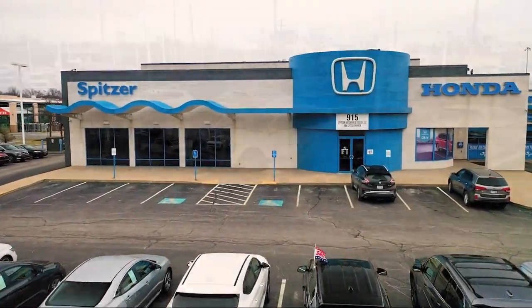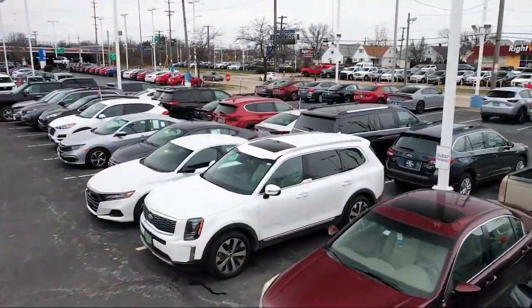Welcome to Spitzer Honda of Cleveland and here's a look at another one of our great vehicles for sale.